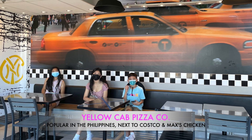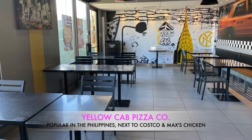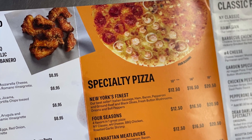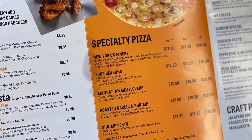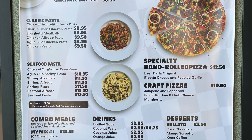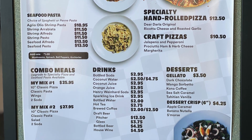First stop is Yellow Cab Pizza Company, a popular place in the Philippines — a transplant to Hawaii. Their pizzas are on another level with roasted garlic and shrimp. They also make delectable pastas, including a Charlie Chan pasta, a spicy and sweet dish.